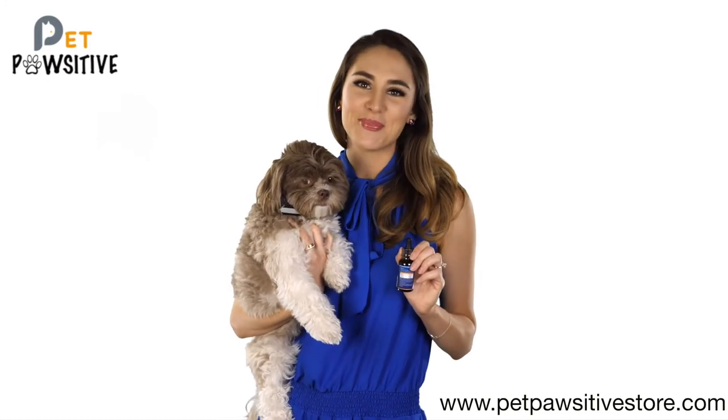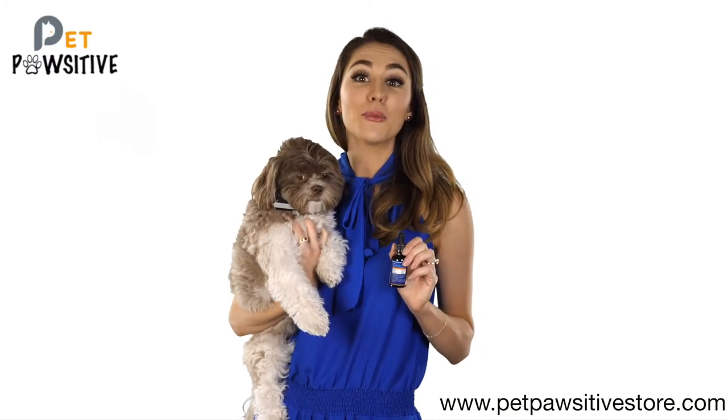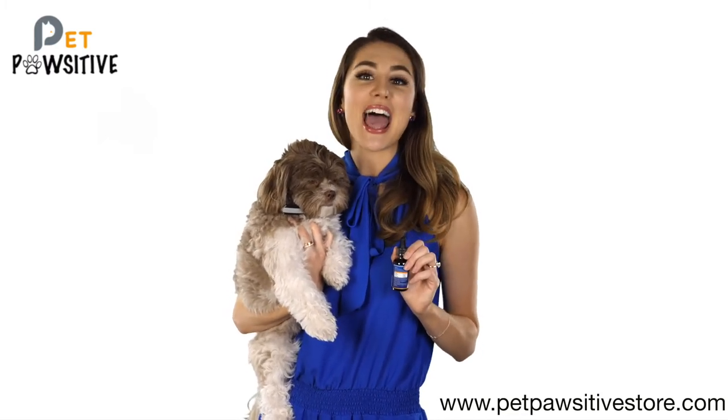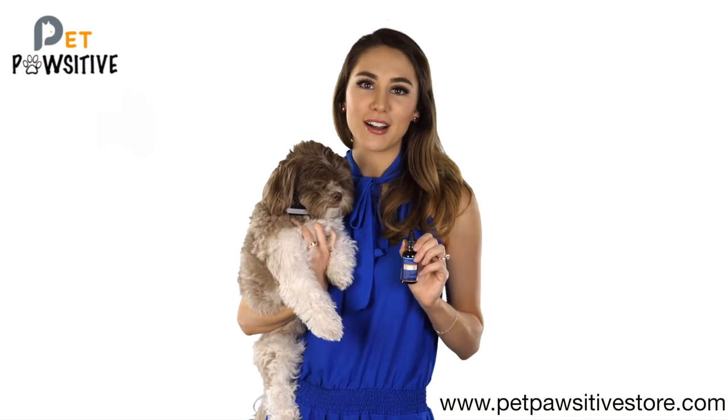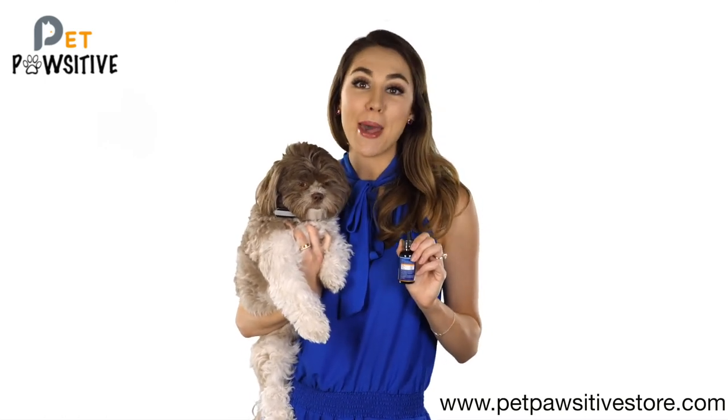We can't wait to hear how it helps your pet. Visit www.petpositivestore.com for more information. Email us at info@petpositivestore.com. And follow us on Facebook, Instagram and Pinterest at Pet Positive Store.